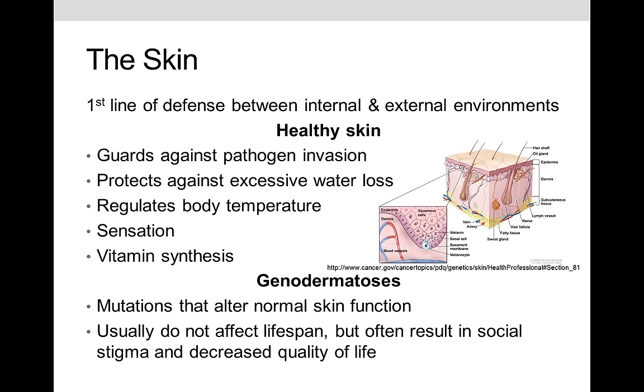The skin is the first line of defense between our internal and external environments — it guards against pathogen invasion, protects against water loss, helps regulate temperature, provides haptic sensation, and helps synthesize vitamins. Genodermatosis are mutations that alter the way normal skin works. Interestingly, most of these mutations do not normally shorten lifespan, but they have significant impacts on social quality of life and social stigma because the skin is so visible.